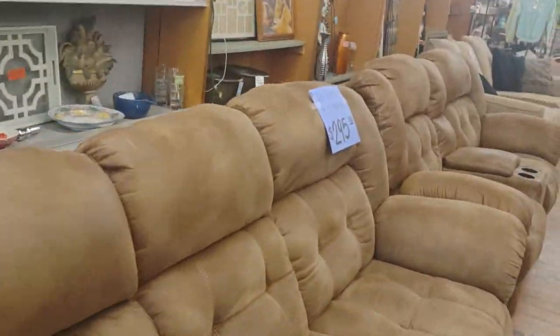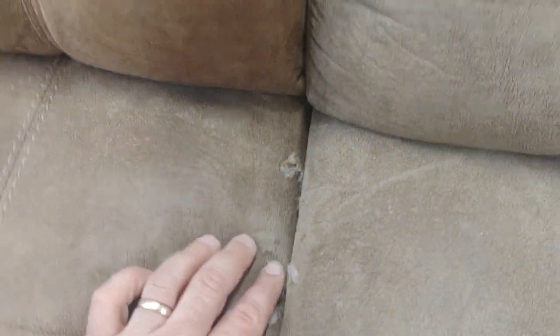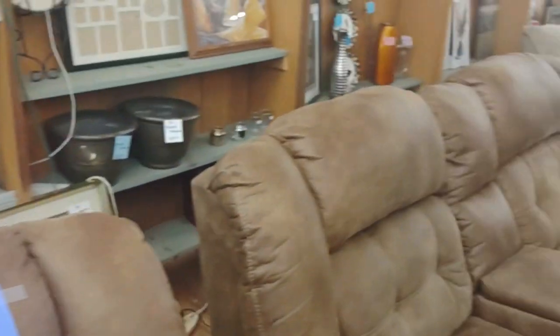Here's the living room set — it turned out pretty nice. It's got four built-in electric recliners. It does have a few defects on it in a couple of places, but $295 on that right there.